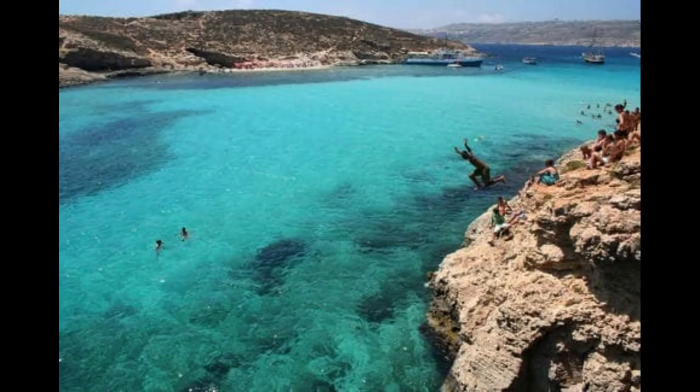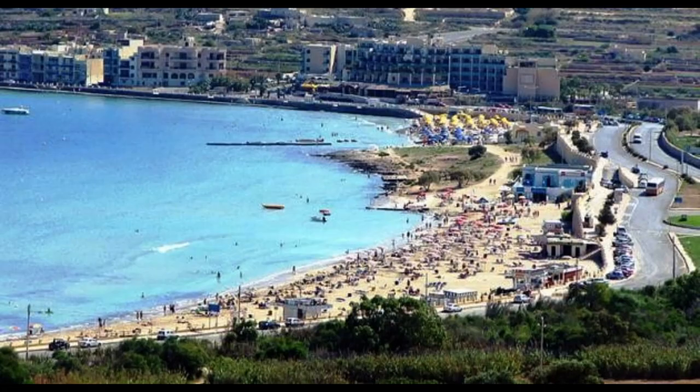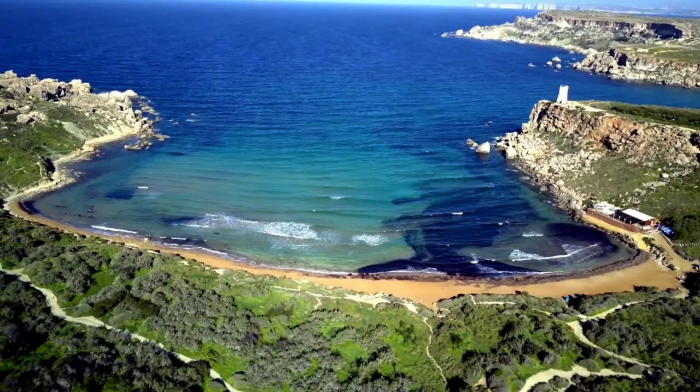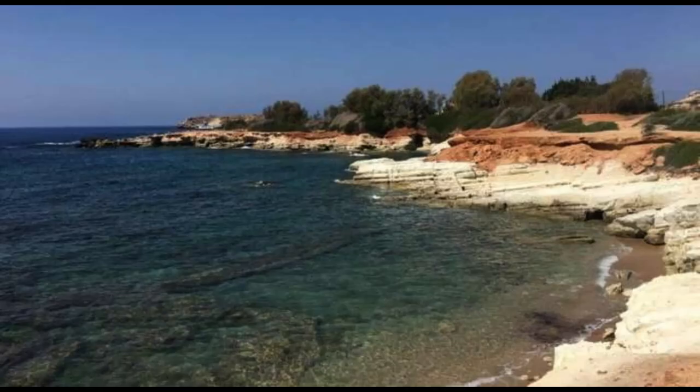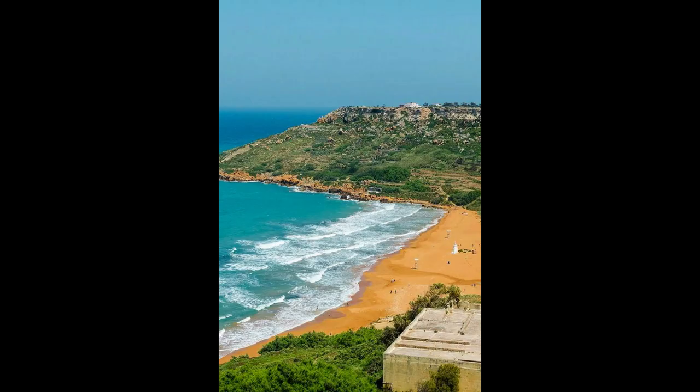Luckily, however, it hasn't seemed to have attracted near the number of tourists that Dubrovnik has, but it can make you long for the days when Jaime Lannister still had two hands and Ned Stark still had his head. The adjacent town of Rabat, which quite literally translates to suburb, is often overlooked by tourists. However, it is also a wonderful place to visit with some intriguing points of interest. Both towns can offer a calming refuge from the busyness of Sliema and the touristy streets of Valletta.